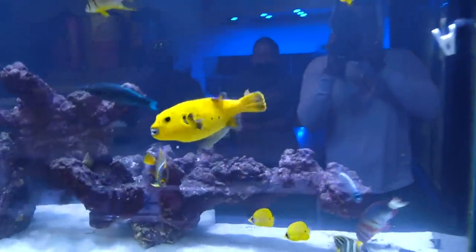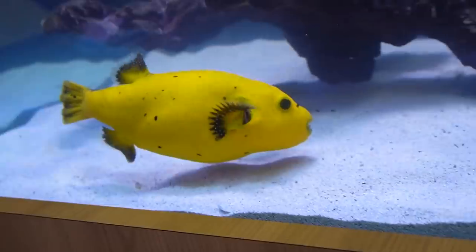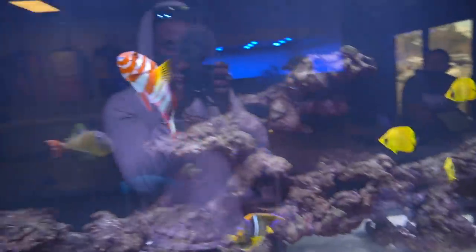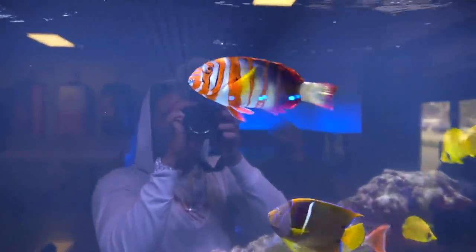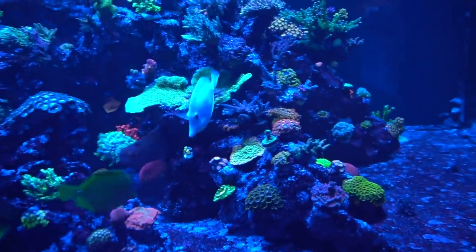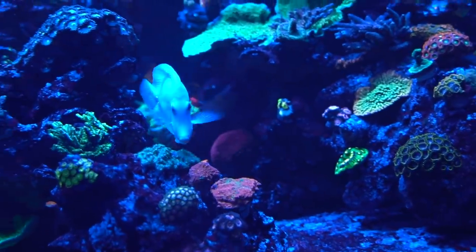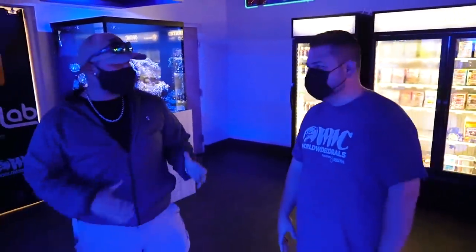Check out this puffer right here — big and yellow, following the camera around. Chiquita banana! That is beautiful. Those fish are brutal with the corals, so we don't put any corals in there. These guys are hungry — the teeth are going. Look at that, that's something you don't see every day — a white tang.